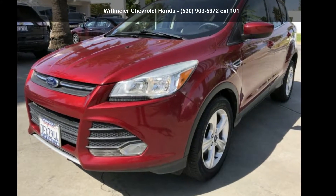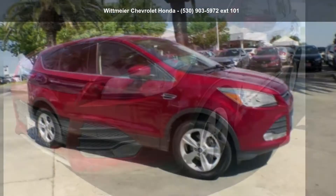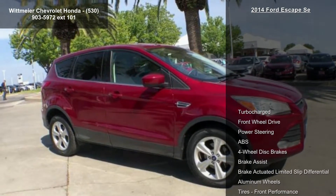Imagine yourself in this 2014 Ford Escape. If you are looking for a first-rate auto, this one could be yours today.